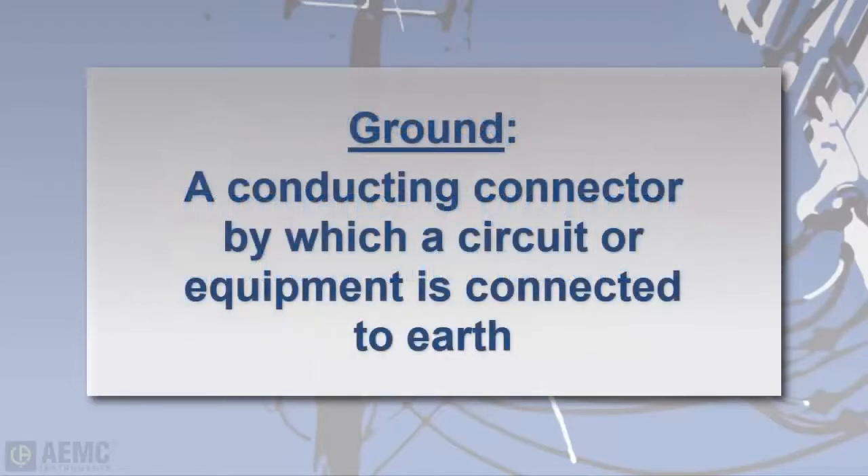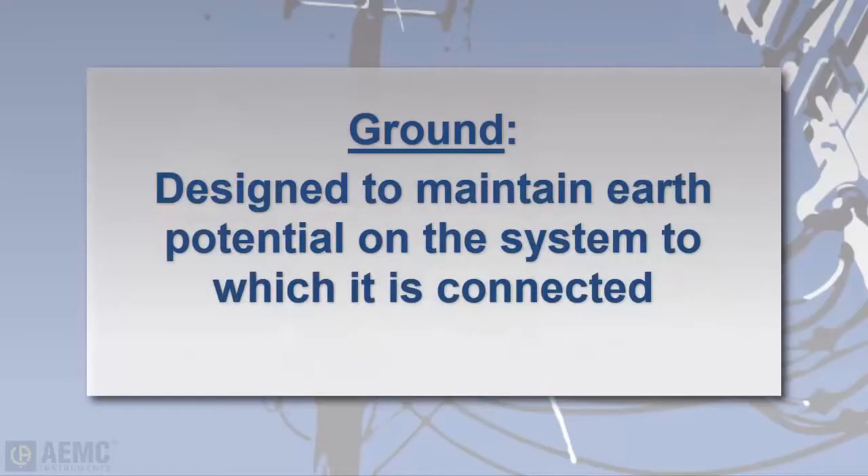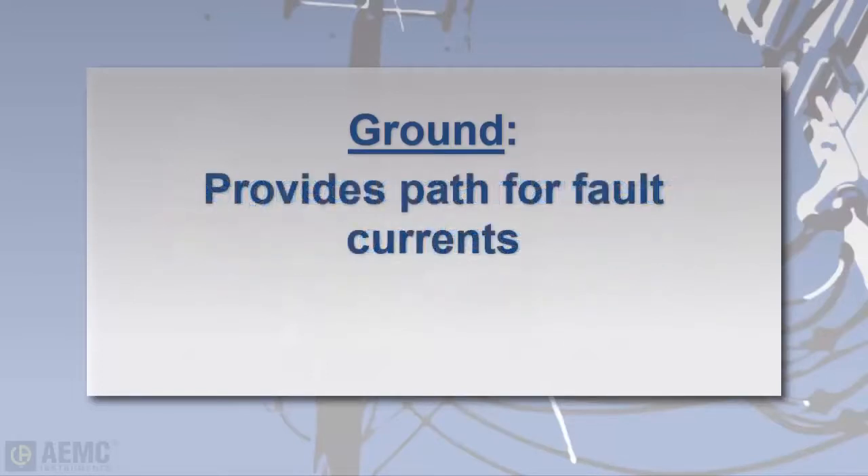In this video, a ground is defined as a conducting connection by which an electrical circuit or equipment is connected to earth. This connection is used to establish and maintain as closely as possible the potential of the earth on the circuit or equipment connected to it. This connection to the earth provides a low-impedance path for electric currents to travel under fault conditions.